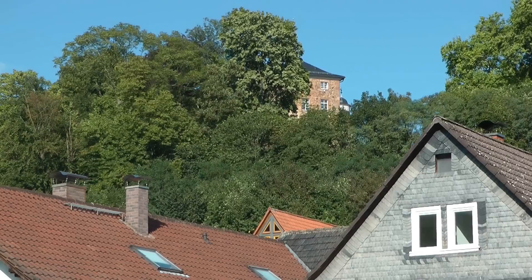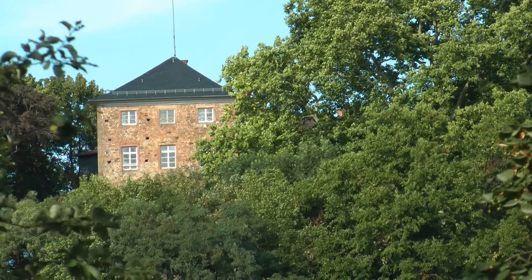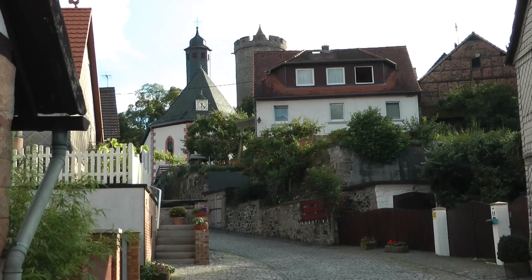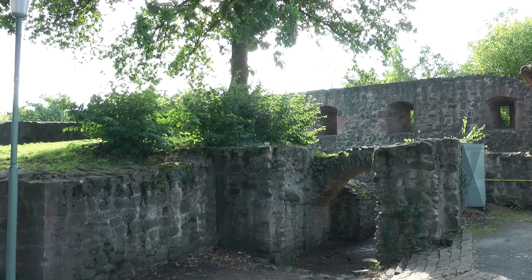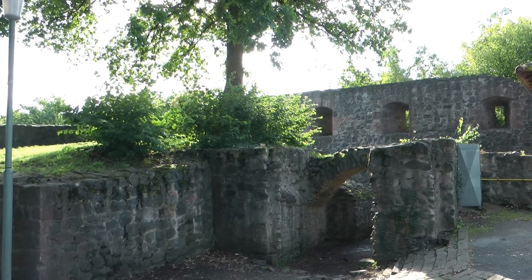Ortenberg also has a castle, but you can't normally get to it, and it's curiously well-hidden. Instead, we went to nearby Lisberg. The castle here was built in the 12th century, and only a few ruins remain, including the keep.